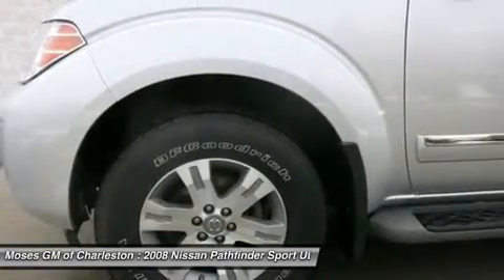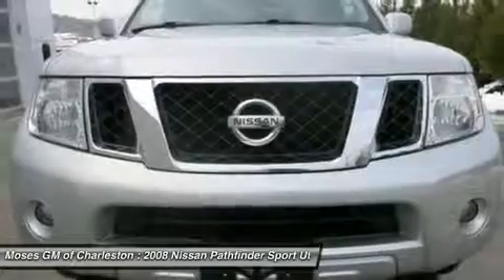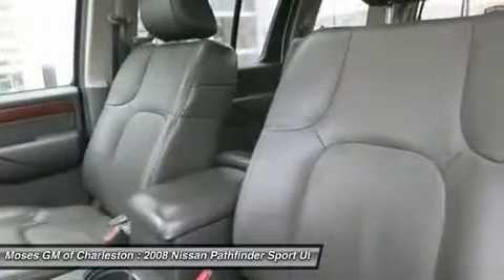If you have a question, comment, or would like to schedule a test drive, please call us today at 304-343-5534.